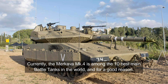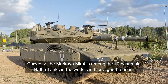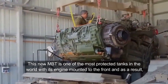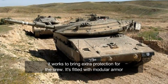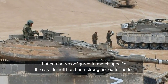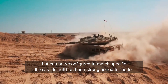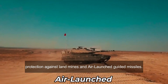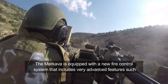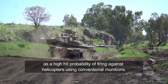Currently, the Merkava MK4 is among the 10 best main battle tanks in the world and for a good reason. This new MBT is one of the most protected tanks in the world, with its engine mounted to the front, which works to bring extra protection for the crew. It's fitted with modular armor that can be reconfigured to match specific threats. Its hull has been strengthened for better protection against landmines and air-launched guided missiles.